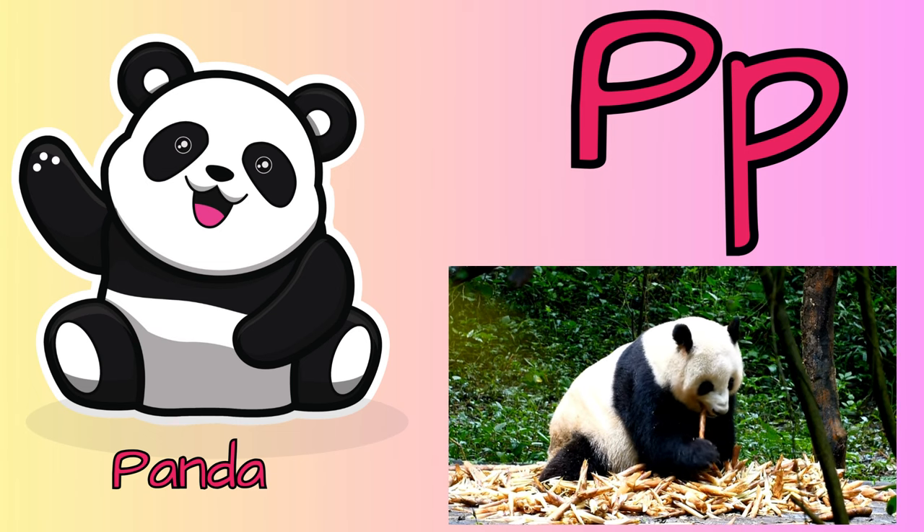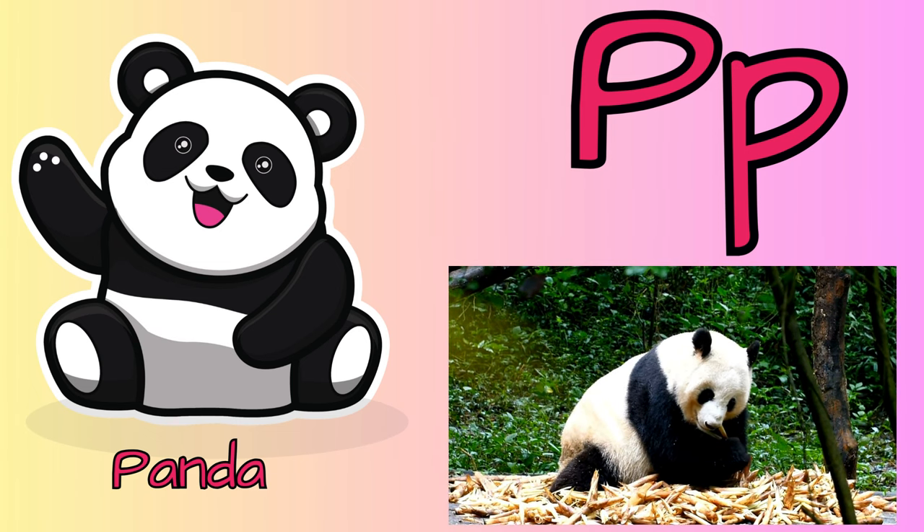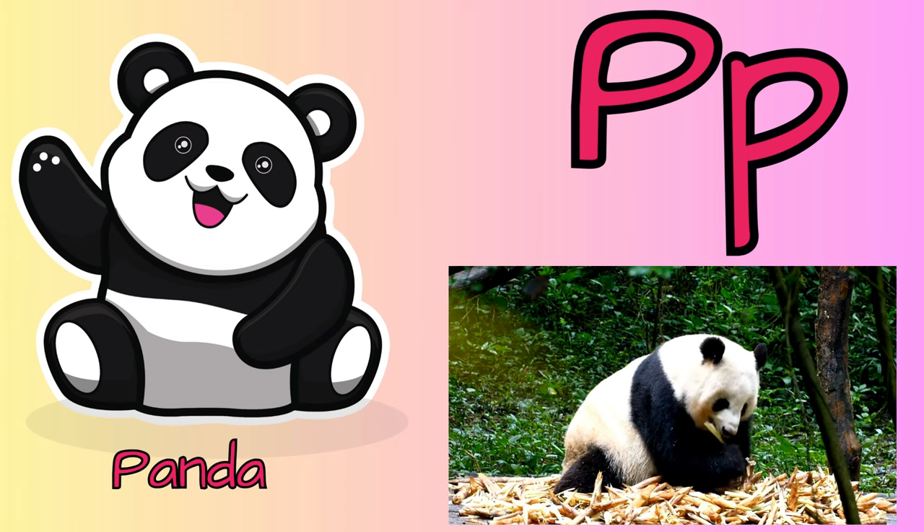P for panda. Pandas eat consistently for 12 to 14 hours a day. Pandas eat mostly bamboo and fruit.